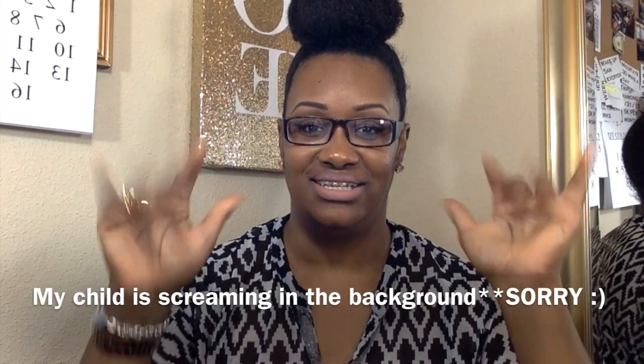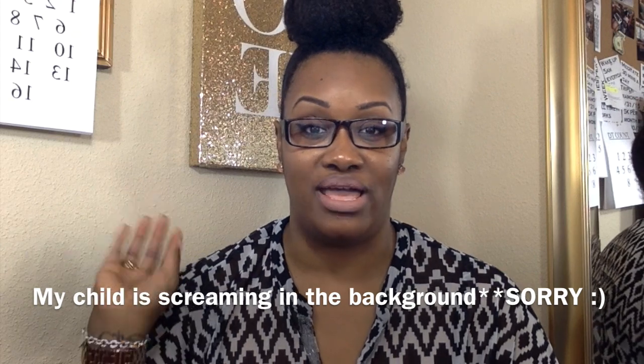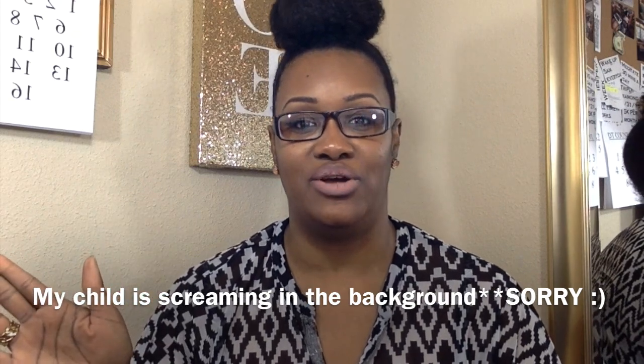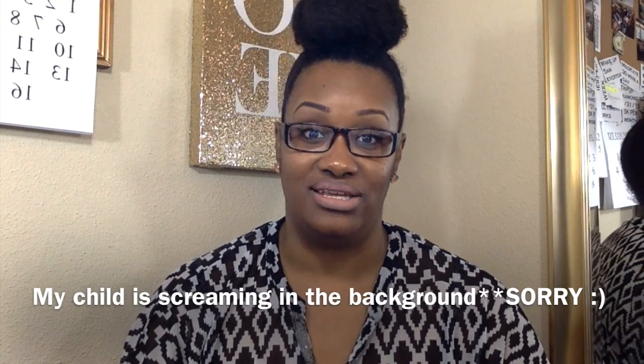Hey guys, it's Tidra. I am going to film a what's in my bag video because I absolutely love watching these videos.